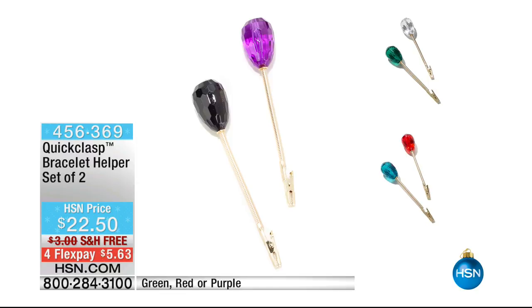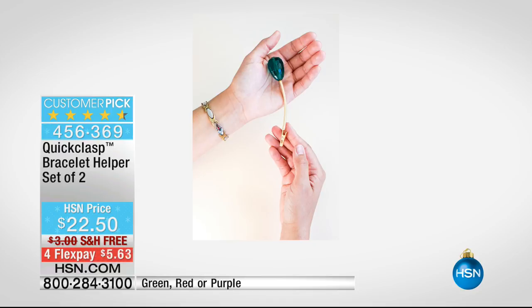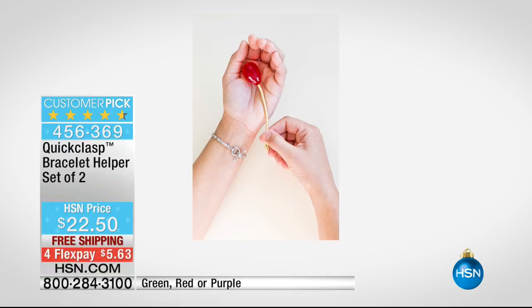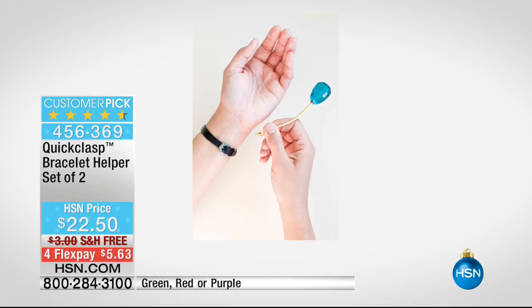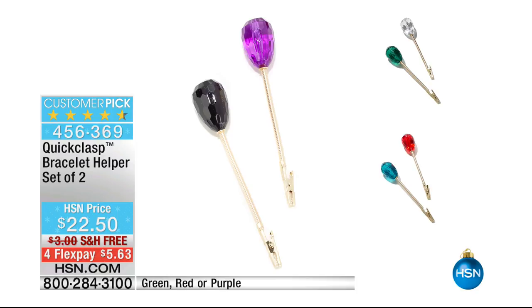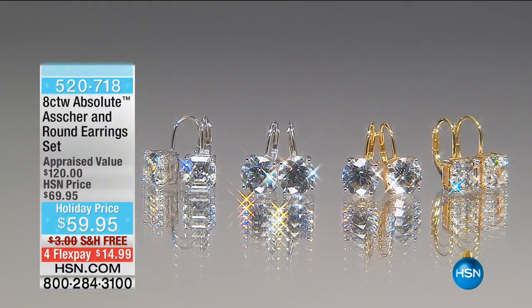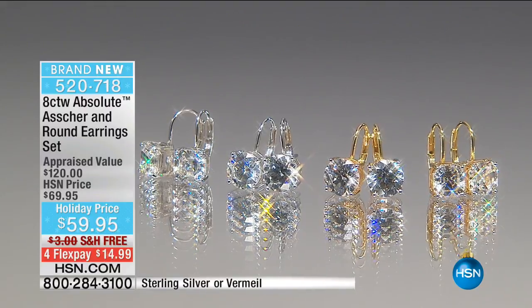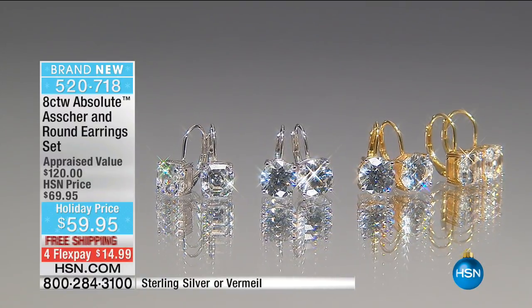I'm going to continue on in this hour and show you some favorites coming up. If you're someone who has bracelets but doesn't have a 'bracelet buddy' — someone who helps you put your bracelets on — you're going to love this item. It's called the Quick Clasp, a bracelet helper. You're not getting one, you're actually getting a set of two, and you choose your color. For the rest of this show, for those who haven't finished holiday shopping — this is your last-minute, last-ditch opportunity.